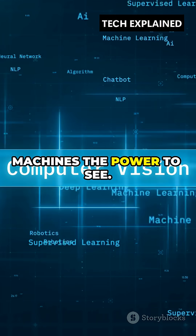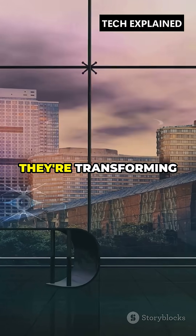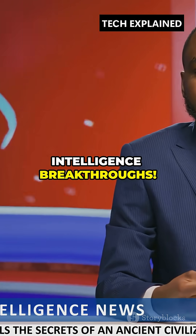Convolutional neural networks give machines the power to see. From smarter technology to life-saving tools, they're transforming our world. Subscribe to explore more artificial intelligence breakthroughs.